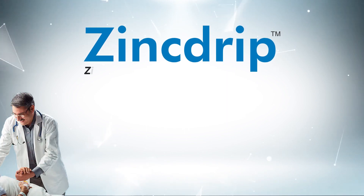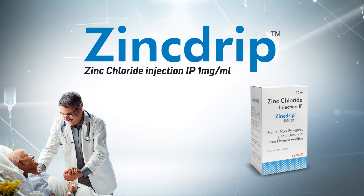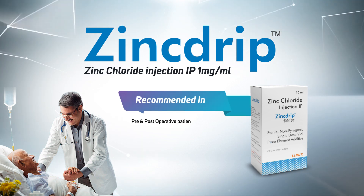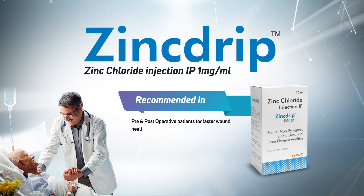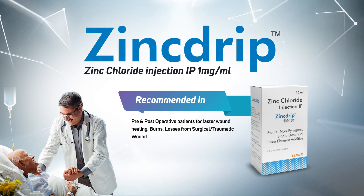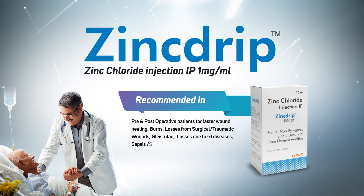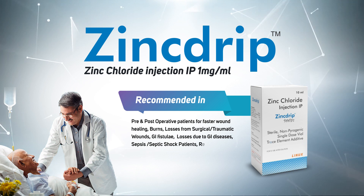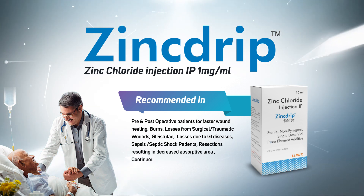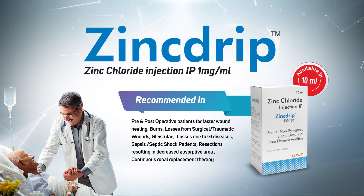Zinc Drip — Zinc chloride injection IP 1mg per ml. Recommended in pre and post-operative patients for faster wound healing, burns, losses from surgical and traumatic wounds, GI fistulae, losses due to GI diseases, sepsis and septic shock patients, resections resulting in decreased absorptive area, and continuous renal replacement therapy. Available in 10ml.